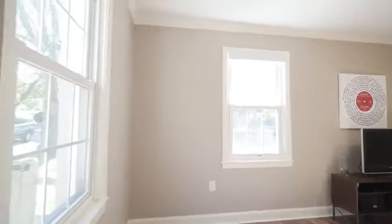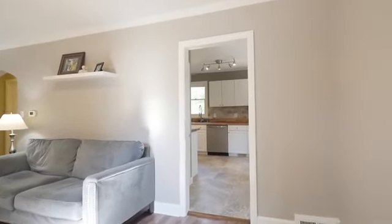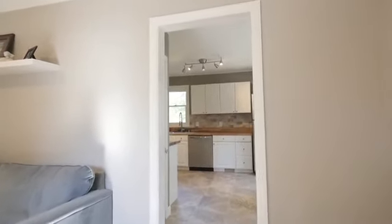The fresh paint throughout reflects a neutral yet warm decor, while the crisp crown molding, wide baseboards, and window trim add a soft contrast.